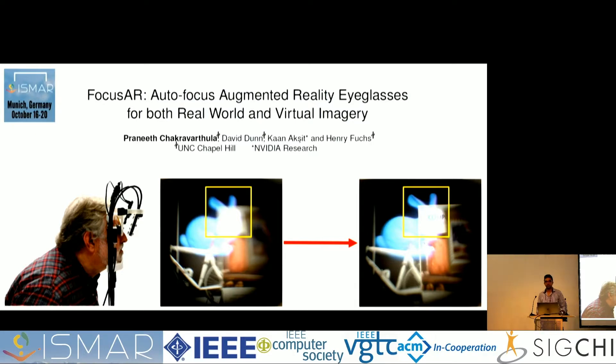I'm Praneet, a grad student at UNC Chapel Hill. Today I'm going to talk about FocusAR — autofocus AR glasses for both real world and virtual imagery.